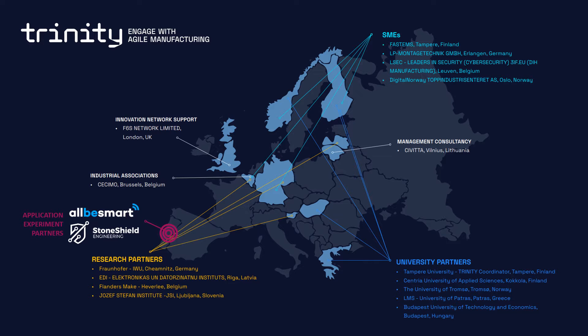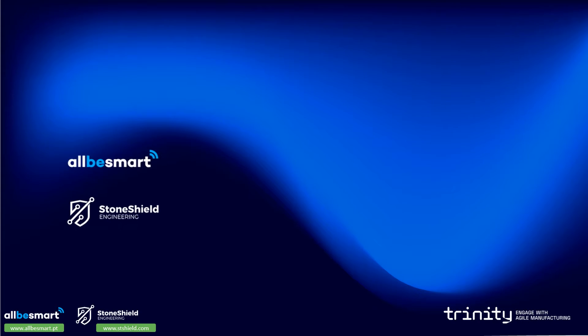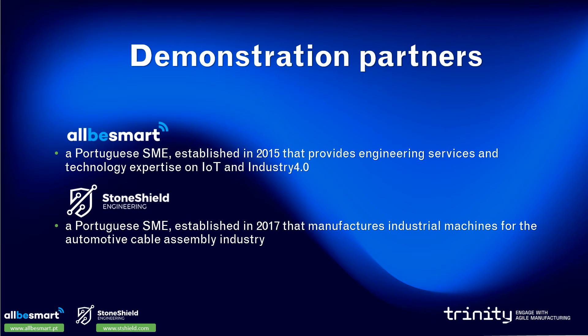This use case is presented by Trinity SME partners AlbiSmart and StoneShield, which are located in Portugal. AlbiSmart provides engineering services and technology expertise on IoT and Industry 4.0. StoneShield is a manufacturer of industrial machines for the automotive cable assembly industry.